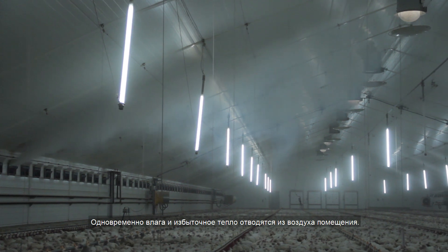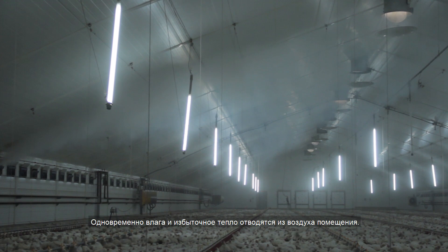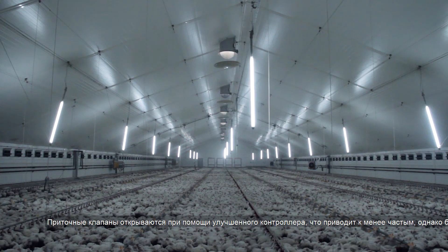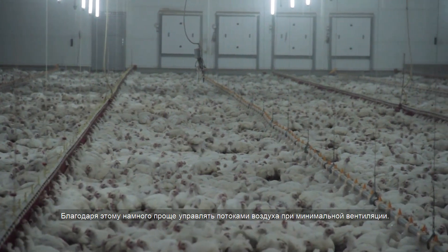At the same time, moisture and excess heat are removed from the house air. The inlets are opened by advanced inlet control, causing fewer but stronger air jets. This makes it much easier to control air jets in minimum ventilation.